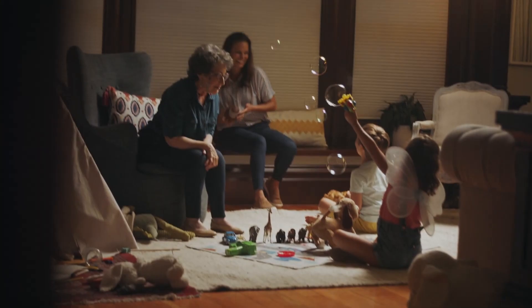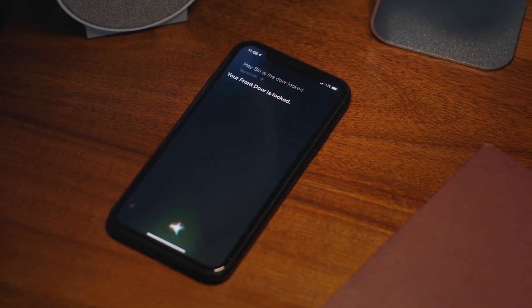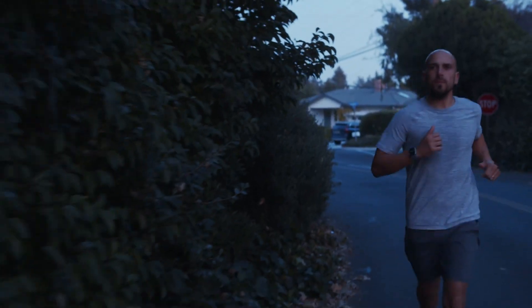The lock is compatible with most standard deadbolts, which means you can easily switch back to a traditional lock if needed. Moreover, the August Wi-Fi Smart Lock supports voice control through smart home assistants like Amazon Alexa, Google Assistant, and Apple HomeKit, allowing for a truly hands-free experience. You can set up guest access, giving temporary digital keys to friends, family, or service providers, and revoke access whenever you wish, all from your smartphone.